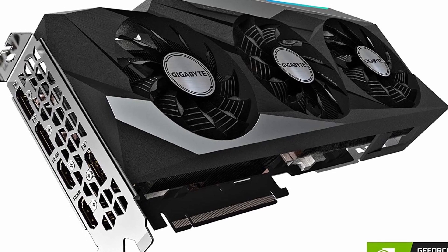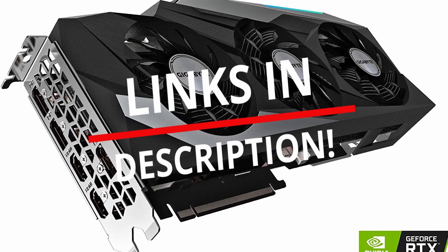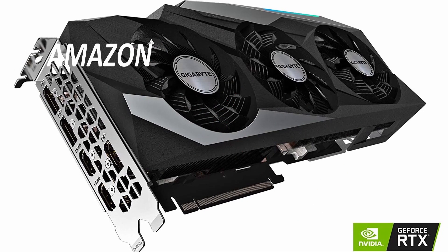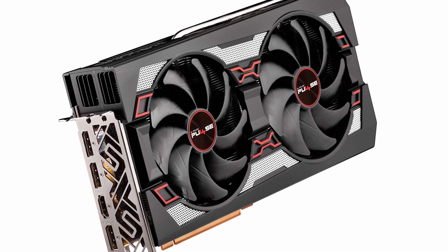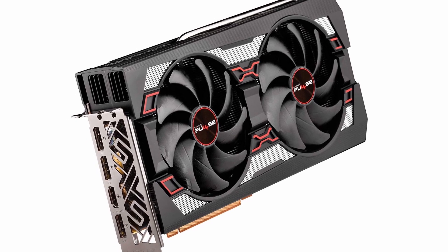If you want more information and updated pricing on the products mentioned, be sure to check the links in the description below. Get one of the top graphics cards on the market to handle today's most demanding games. With one of them powering your computer, you'll be able to handle any game, as well as video editing, at high resolutions.